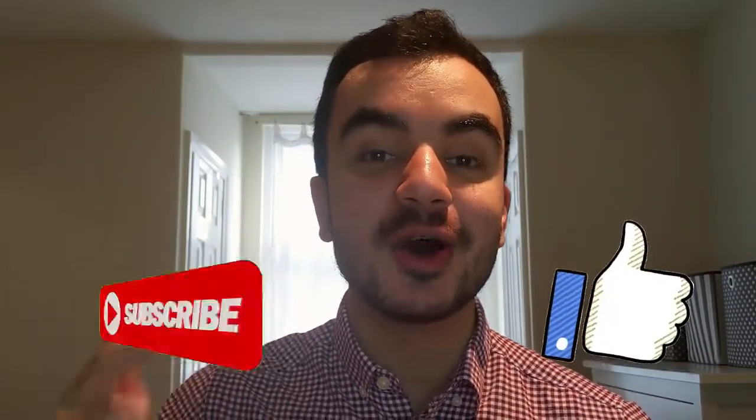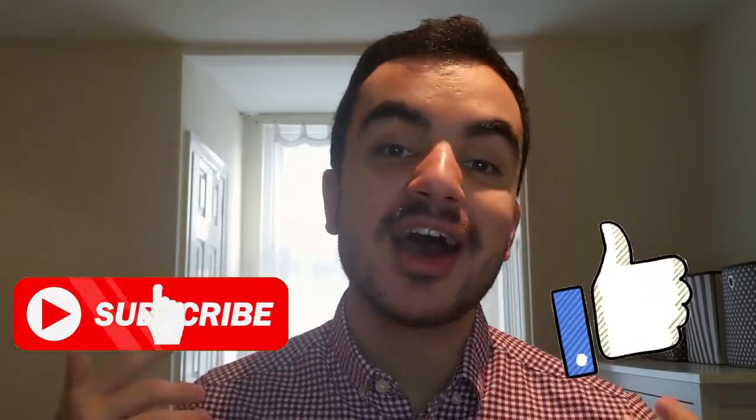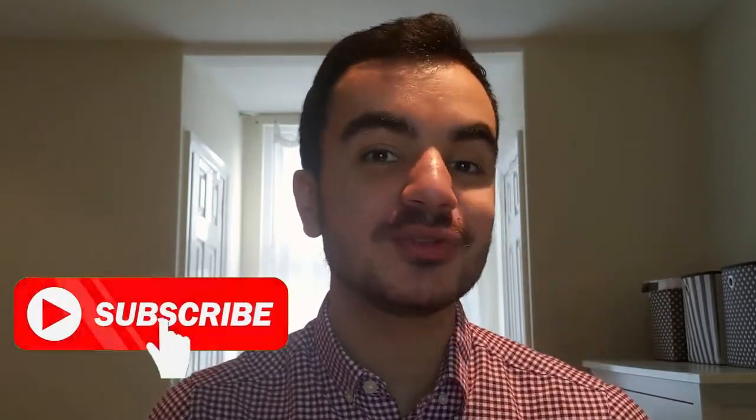By the way, if you're enjoying this video so far, please be sure to like, comment and subscribe with the notification bell on. I release a video every single Monday talking about all things personal finance, with the ultimate aim of helping you be better with your money.